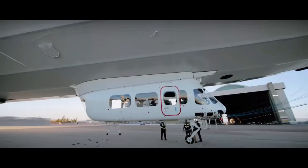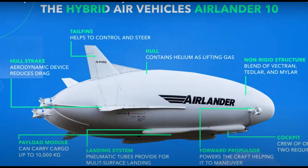HAV plans to roll out the first commercial Airlander 10 in 2026, and some airlines have already pre-ordered their Airlanders. The U.S. Department of Defense is considering using the Airlander 10 in maritime logistics support roles. Flying Whales' prototype is expected to take flight in 2025, and while airships may fill niches, they are unlikely to fully replace planes and freighters.